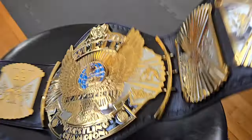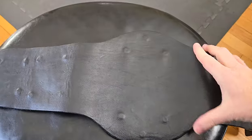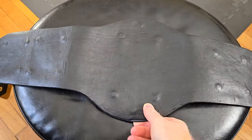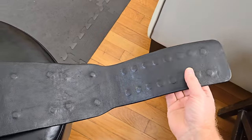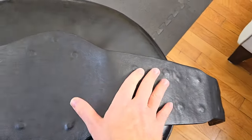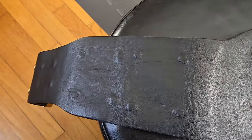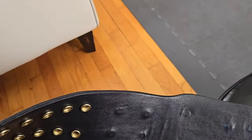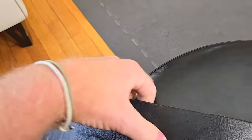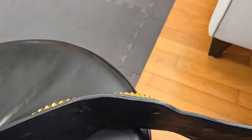Let's take a look at the back of the belt. Again, this belt has been re-leathered — this is a Kevin Lambert strap. You can see he did a great job covering everything with the backing; it's not loose anywhere and it's got a great feel.